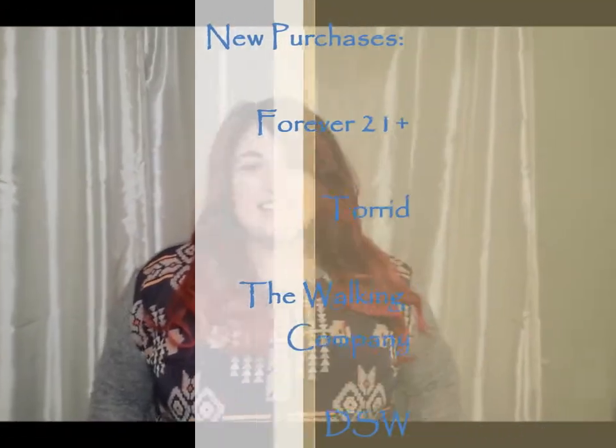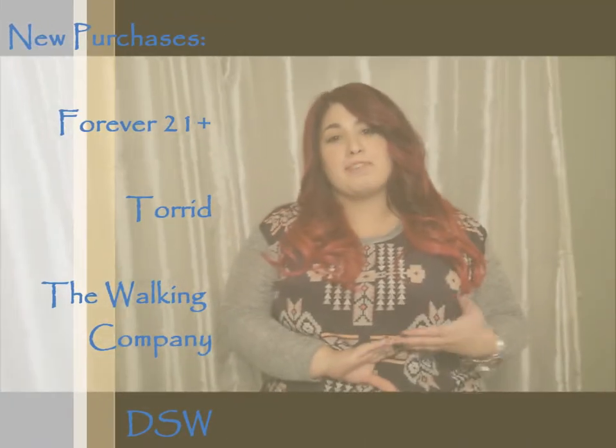Hey guys, Amanda J here. I ordered some items from Forever 21 Plus, which is one of my favorite stores to order from online. I don't know what I would do if they ever stopped having their Forever 21 Plus. So I'll show you those items.